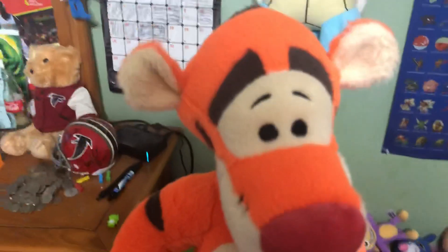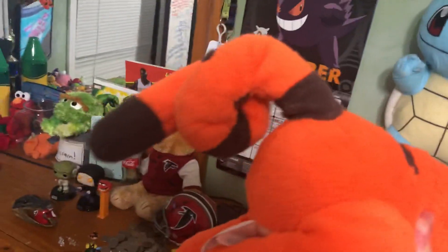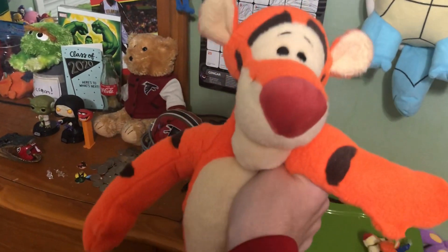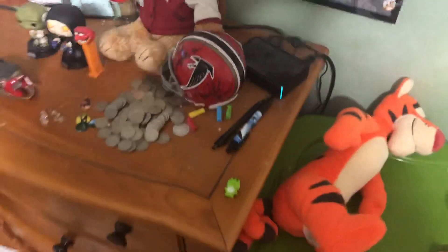This is the Tigger currently available — the medium one from the Disney store. He's got that springy tail and that reddish looking nose. This one's more orangey than the old one.